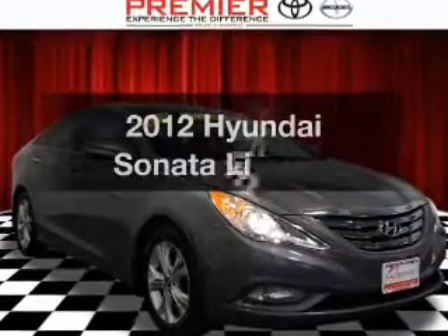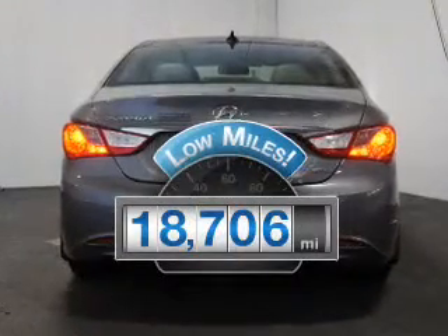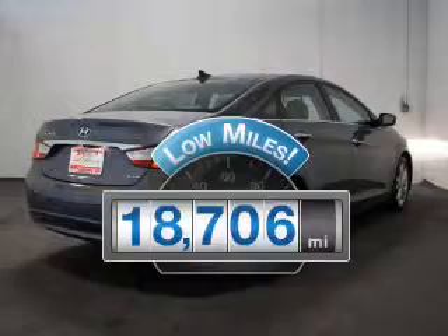Introducing the 2012 Hyundai Sonata. If you're looking for an automobile with great attributes, look no further. A low odometer reading is a great advantage, among many other benefits offered on this ride.